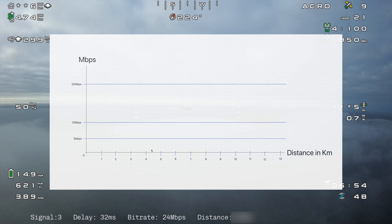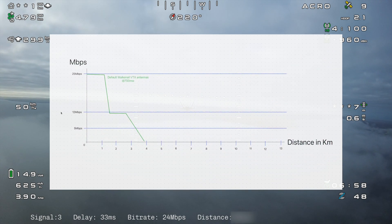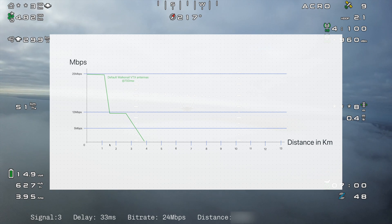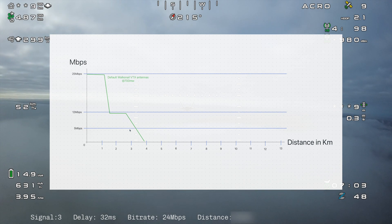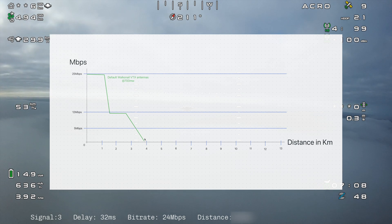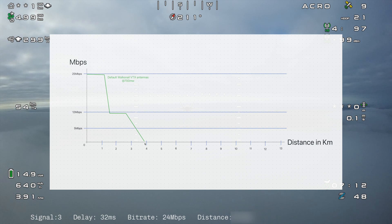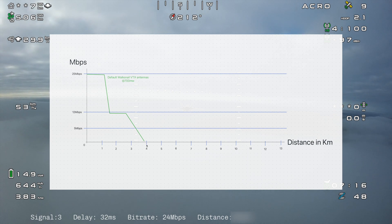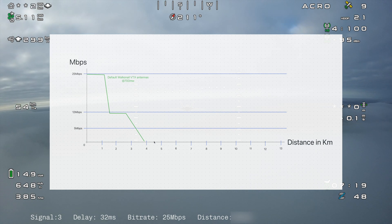Let's look at the default Walksnail antennas at 700 milliwatts output power. You can see it starts up nicely at 25 as expected, and then all of a sudden between the first two kilometers it just drops down, stays at 12, then drops again and more or less ends at a maximum of about four kilometers at 700 milliwatts. Walksnail is claiming to go four kilometers — I guess this is proof. Give me feedback in the comments if you've experienced that differently. You've seen in the previous video that the plane went further, so we'll go over to that.